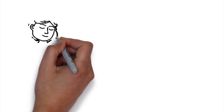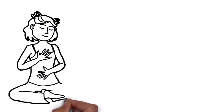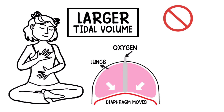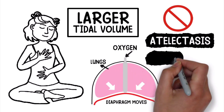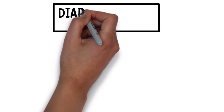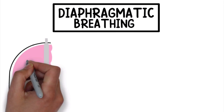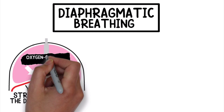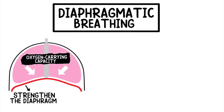Deep breathing exercises are a great way to help your lungs take in a larger tidal volume so that they can expand, which helps prevent more serious conditions such as atelectasis and pneumonia. One type of breathing exercise to consider is known as diaphragmatic breathing. It's an effective technique that can be used to strengthen the diaphragm and increase the oxygen carrying capacity of the lungs.